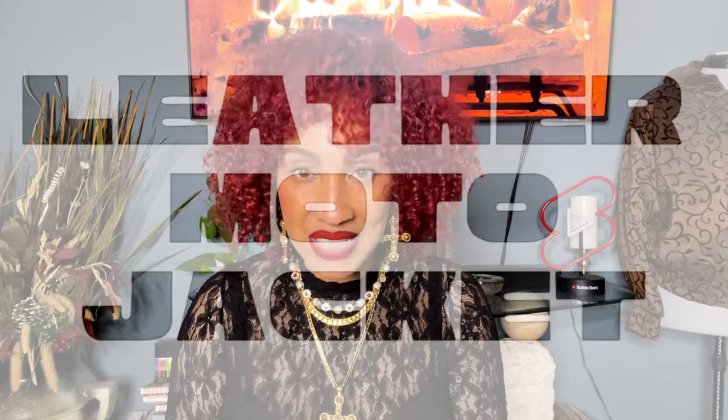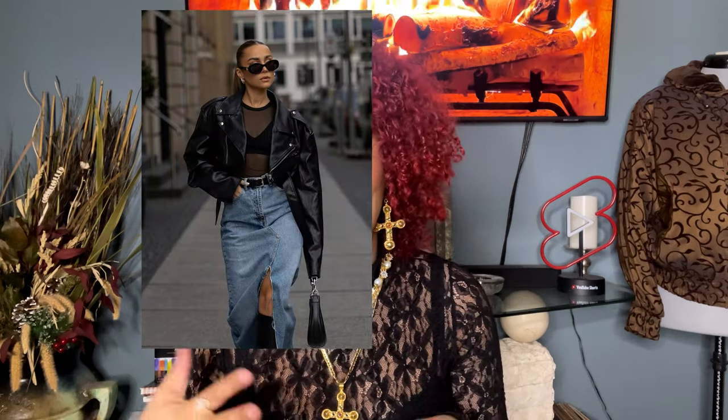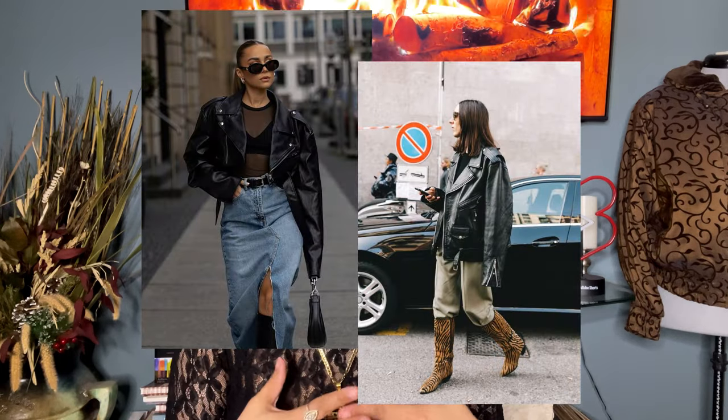I'm going to list 10 different types of outerwear that are trending right now, and if you don't have any of these in your wardrobe you might want to consider adding them. I want to start with my personal favorite, and that is a moto style leather jacket. There are two different silhouettes: a more cropped fitted version and a more oversized version. I personally have both, and I've found that both have dramatically changed the way my outfit looks.